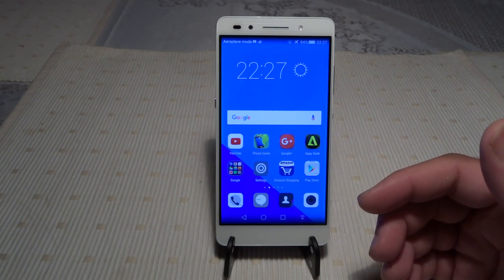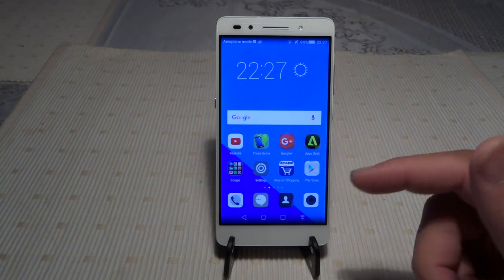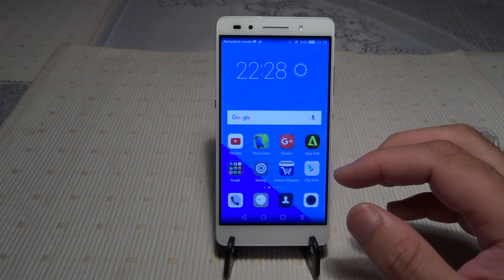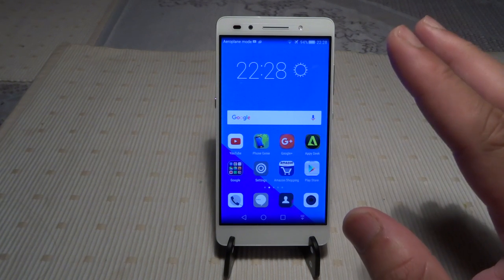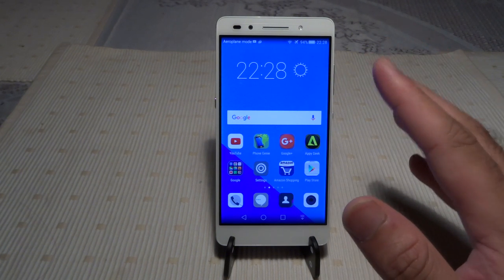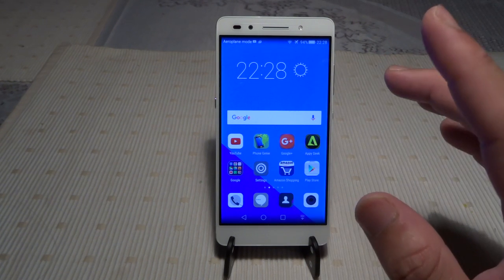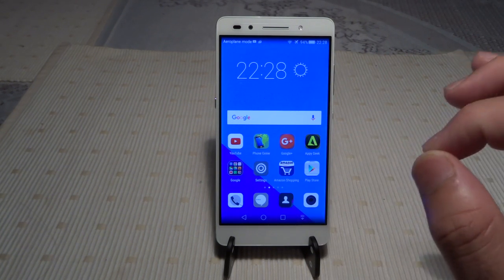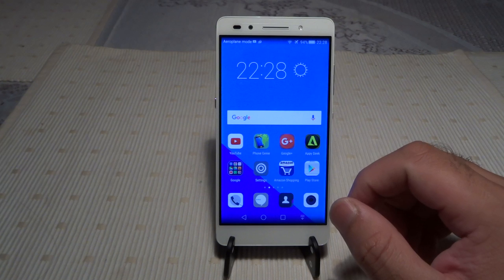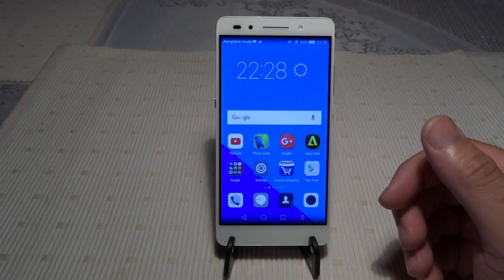I'll provide a link below to my dedicated battery video. When it comes to battery life, you should never worry about it on this phone. It will last a full working day even with heavy use. The HiSilicon Kirin 935 octa-core chipset is very efficient, and with a big battery on a small screen there's no chance you'll drain it in one day unless you're streaming or gaming.